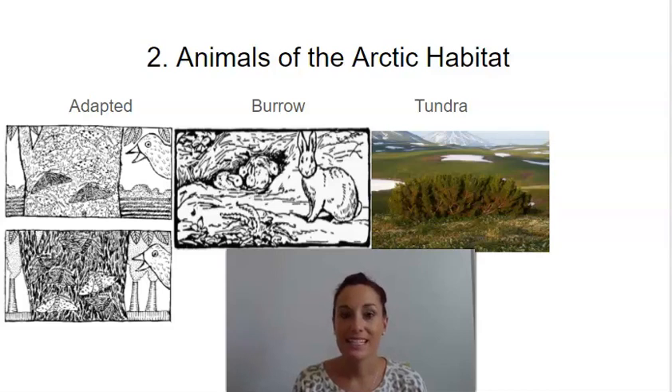Our first vocabulary word is adapted. Adapted means changed over time to better prepare yourself for something. The next word is burrow. Burrow means to dig a hole in the ground. And our last word is tundra. Tundra is an area that is frozen and the ground is very cold.